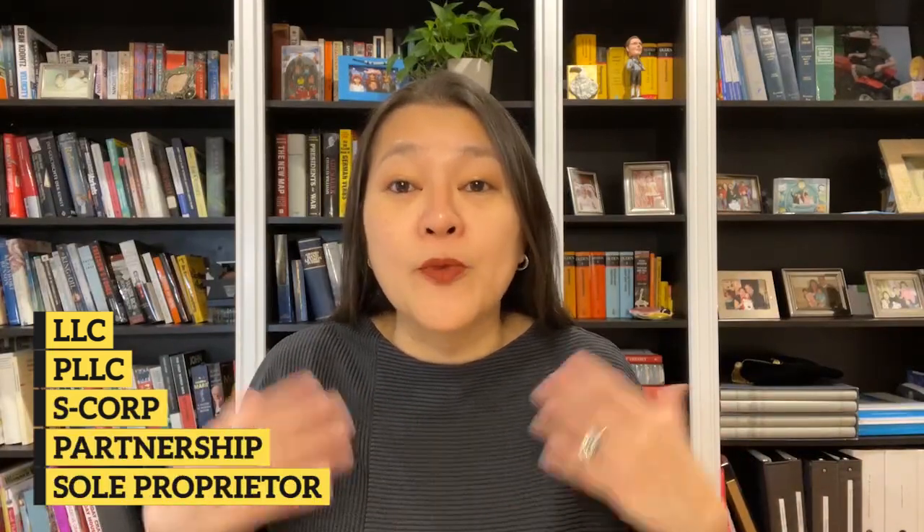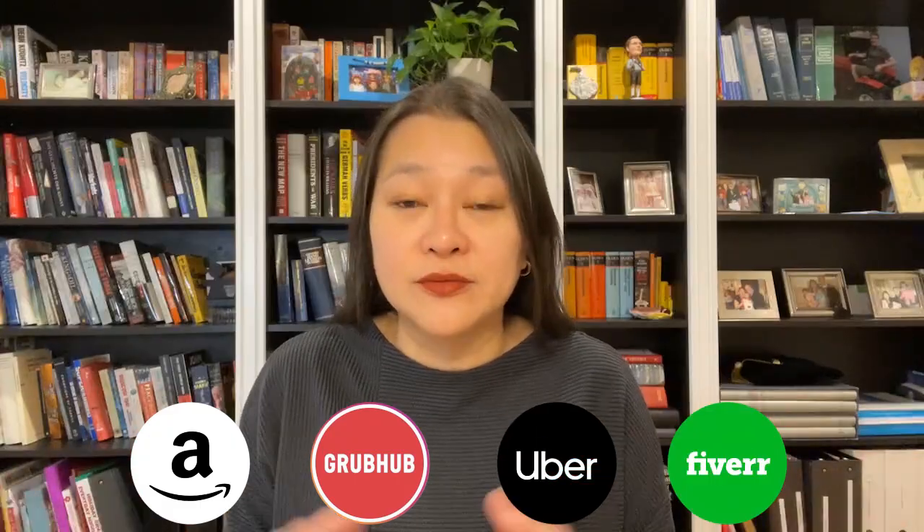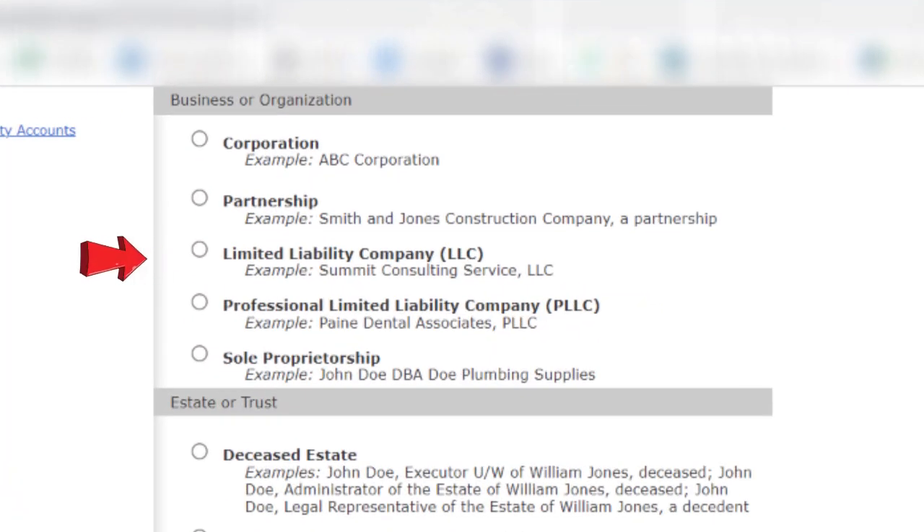You can buy iBonds regardless of whether you're an LLC, PLLC, S-Corp, Partnership, or sole proprietor. For example, even if you're a freelancer or contractor, say for Amazon, Grubhub, Uber, or Fiverr. This means you could buy $10,000 this year for your LLC and any other business entities you might own, in addition to your personal annual iBond limit of $10,000, plus up to $5,000 with your personal tax refund.